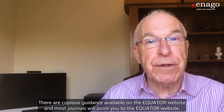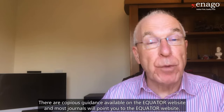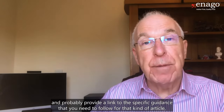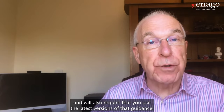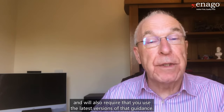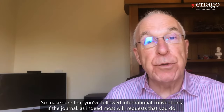That's by no means exhaustive. There is copious guidance available on the EQUATOR website, and most journals will point you to the EQUATOR website and provide a link to the specific guidance you need to follow for that kind of article, and will also require that you use the latest versions of that guidance. So make sure that you've followed international conventions, as indeed most journals will request that you do.